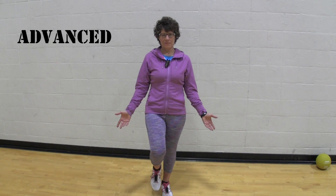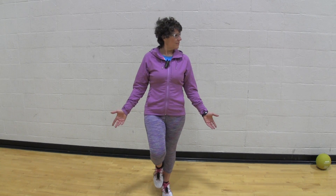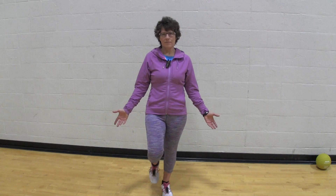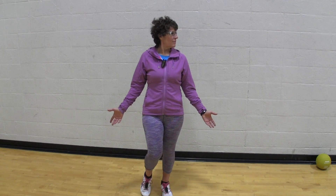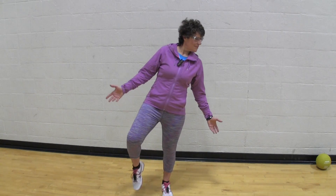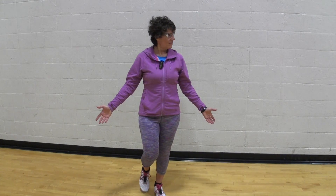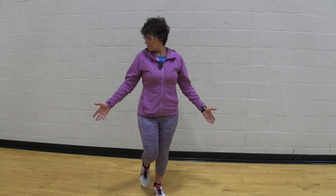For the advanced position, you're going to stand on one foot. Let's start the exercise the same way we did the intermediate one — simply move the head from right to left. Once you feel comfortable doing that, and it can be really hard to get this one — you can see, even I'm having a hard time with it — then move to one side, go up and down, and then back to the other side, up and down.